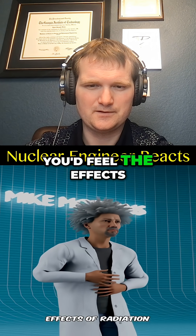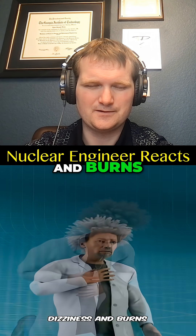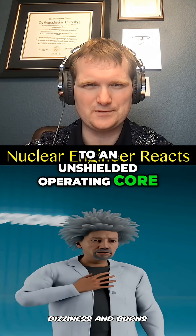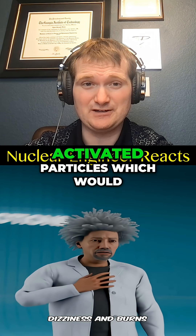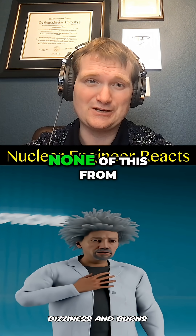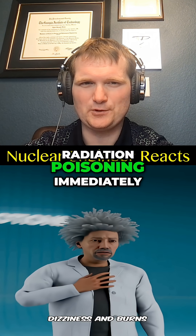"In seconds you'd feel the effects of radiation poisoning — nausea, dizziness, and burns" — only if you're exposed to an unshielded operating core, or you somehow inhale activated particles, which would require you to be inside the reactor coolant system. None of this happens from touching a metal surface. You also wouldn't feel radiation poisoning immediately.